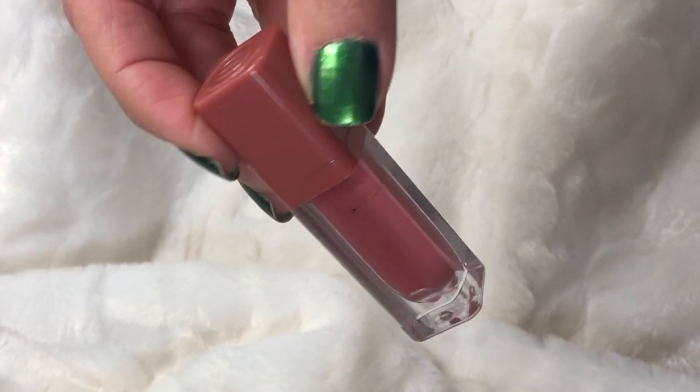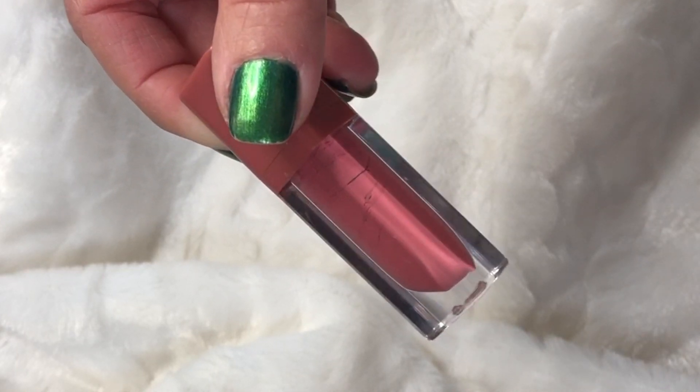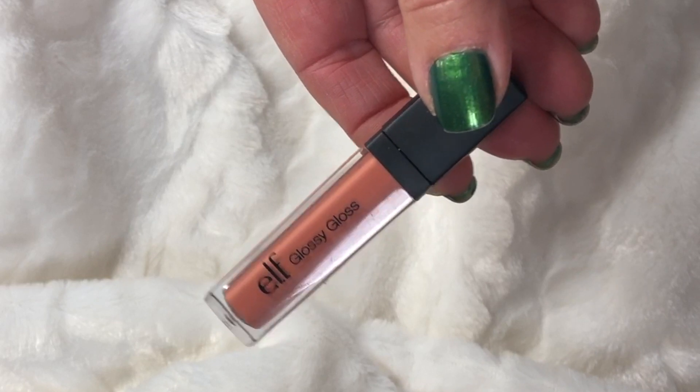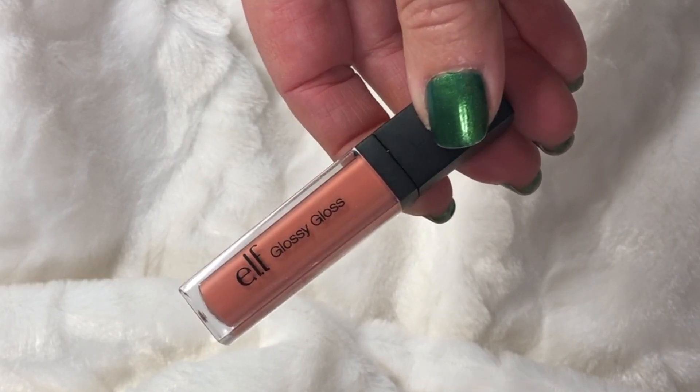The two lip glosses: the first I can't identify because the sticker came off, but it's an Essence lip gloss that's only been used a few times — no settling at all, so this is going to take a while. The second is the ELF Glossy Gloss in Ballet Slippers, which I've used once. Long way to go on both, but I think I can do it.